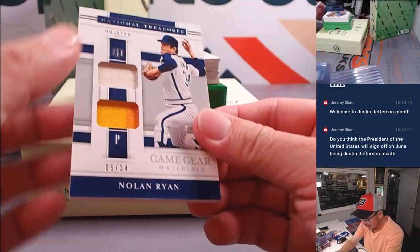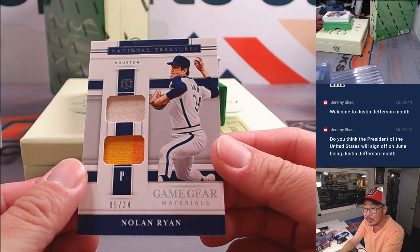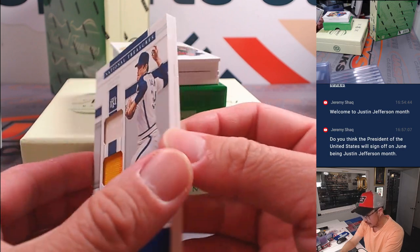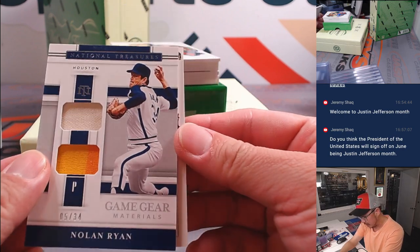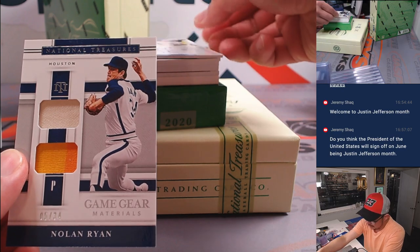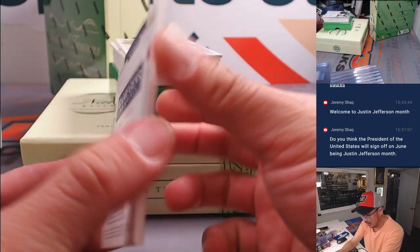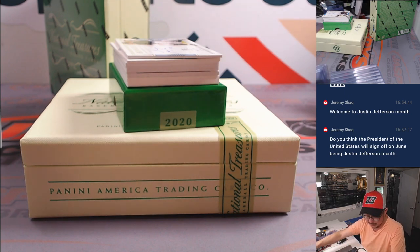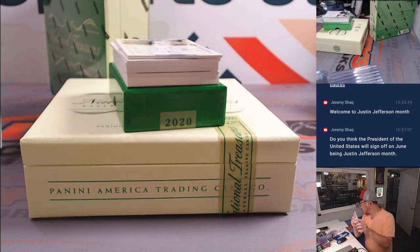Got a thick one here — that's Nolan Ryan, Game Gear Materials, five out of 34. There's a card stuck behind him — for a second I thought it was a really thick card. This is Astros Nolan Ryan, and that will be for Houston. That's going to be for David.